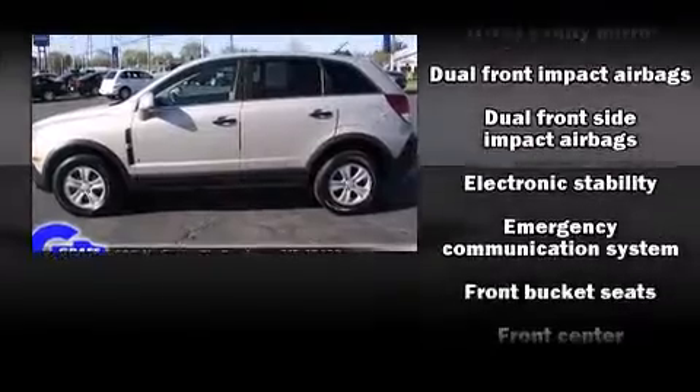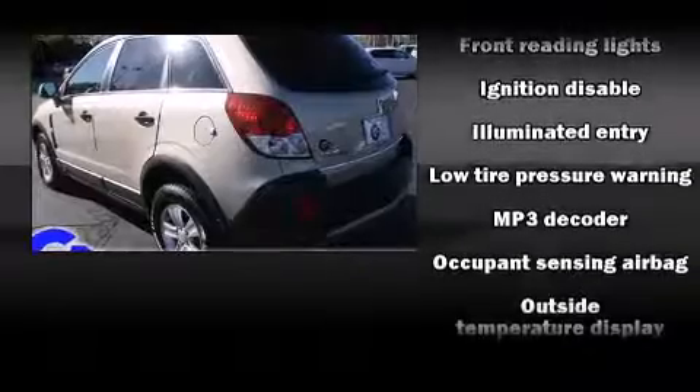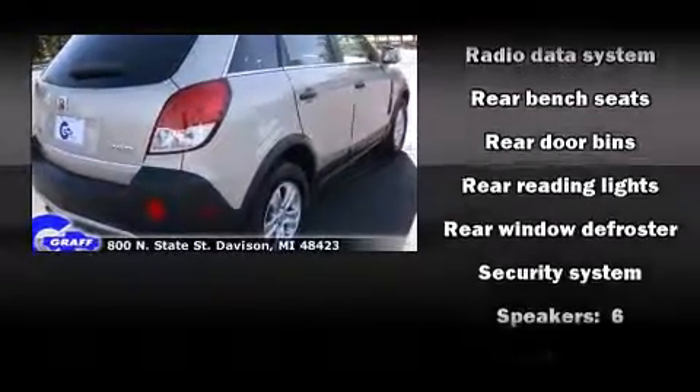All-wheel drive provides for safe passage, regardless of road or weather conditions. Comfort and convenience were prioritized within, evidenced by amenities such as one-touch window functionality, a tachometer, variably intermittent wipers, and more.